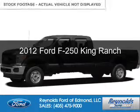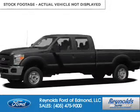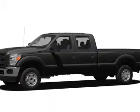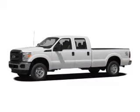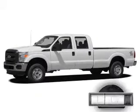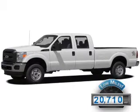This is a certified pre-owned 2012 Ford F-250. It's powered by four-wheel drive, a 6.7-liter, eight-cylinder engine, and a six-speed automatic transmission. With fewer than 25,000 miles, this vehicle has a long road ahead.